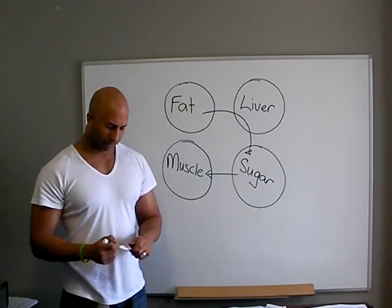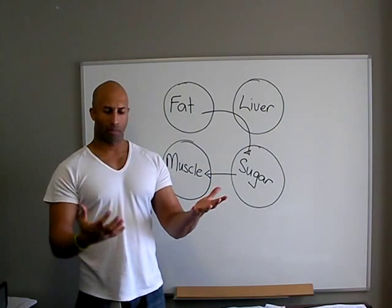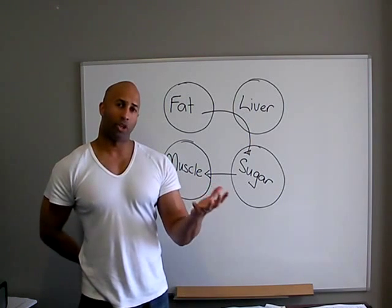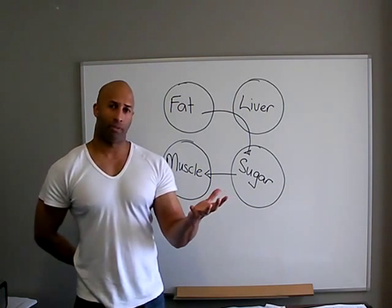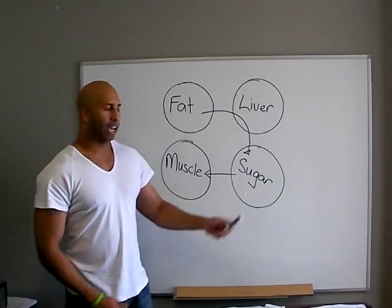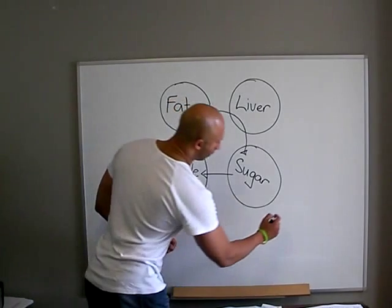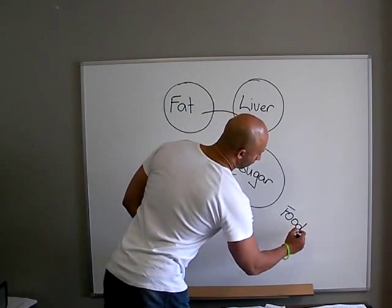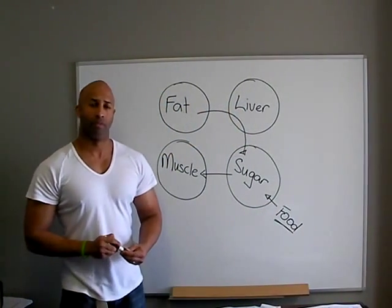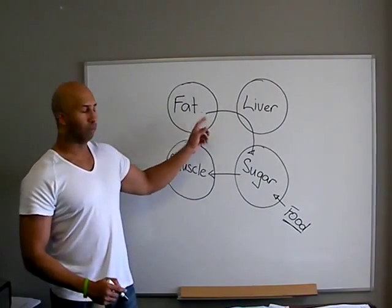The simple theory is this: if your body burns fat and it burns sugar from your blood, and if you simply take away the sugar from your blood, your body has no choice but to burn fat — it will break down fat into sugar to be used as a fuel source. So where else does your body get sugar from? That's right — food. Your body either gets sugar from food or it gets sugar from your fat cells.